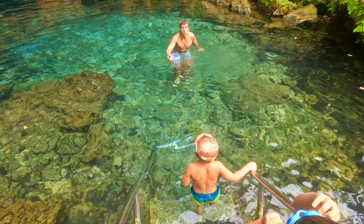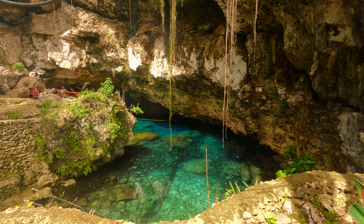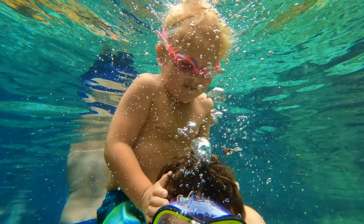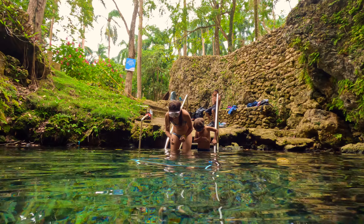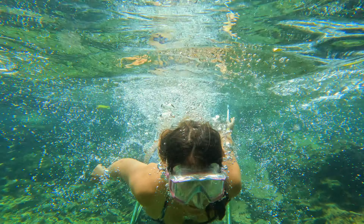Located in La Entrada, less than 10 minutes from the town of Cabrera, this hidden gem boasts vibrant blue waters contrasting with lush green jungle and limestone walls, creating a truly breathtaking sight. Don't forget to pack your mask and snorkel — this is a great spot for freediving and snorkeling.